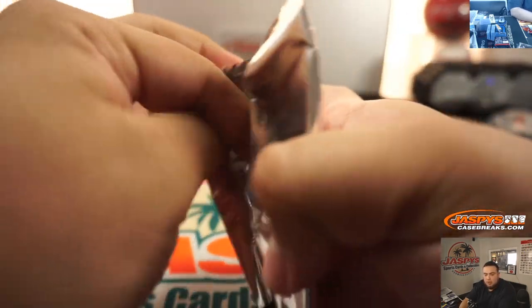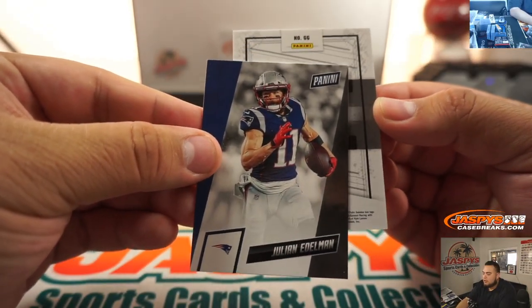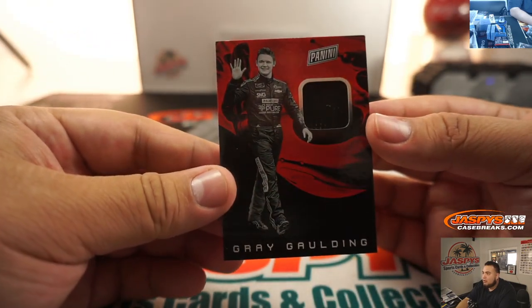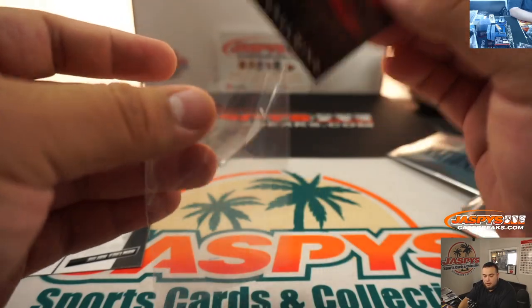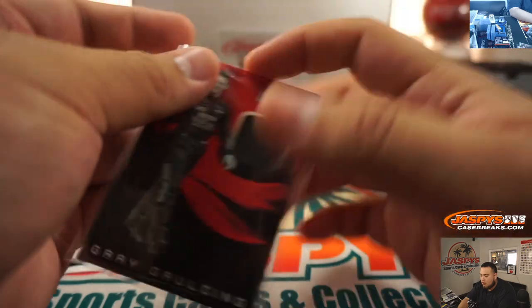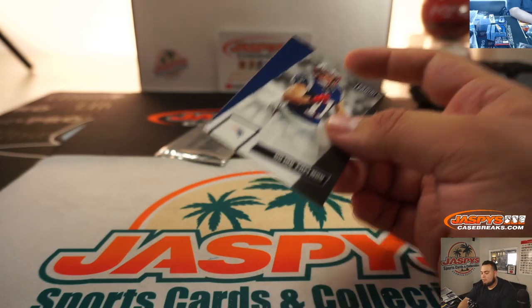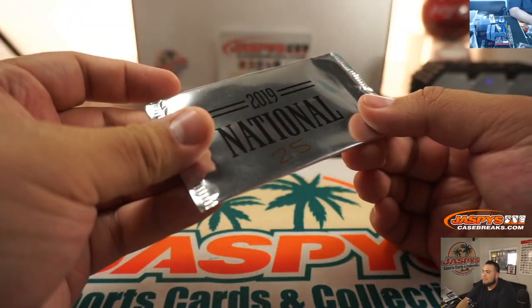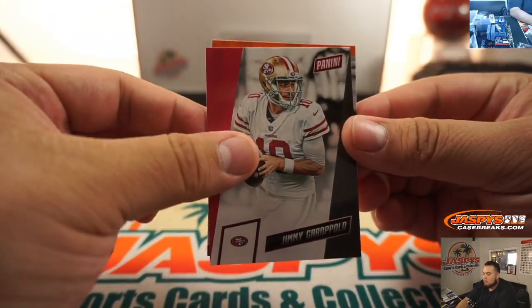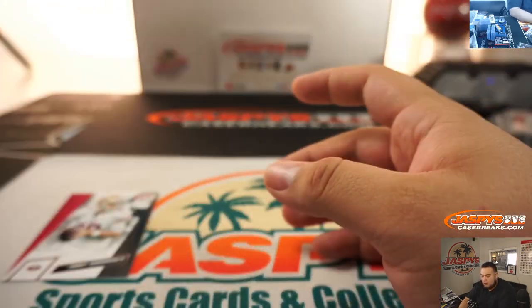Pack twenty-two — this is a thicker one. We got Julian Edelman for the Patriots and Gray Gaulding — it's a NASCAR relic. That'll go over to all other; I don't think NASCAR is in here. So all others should be David H. with soccer plus all other. And the last one is pack twenty-five — Garoppolo and then a Barry Sanders. That'll go to Detroit.